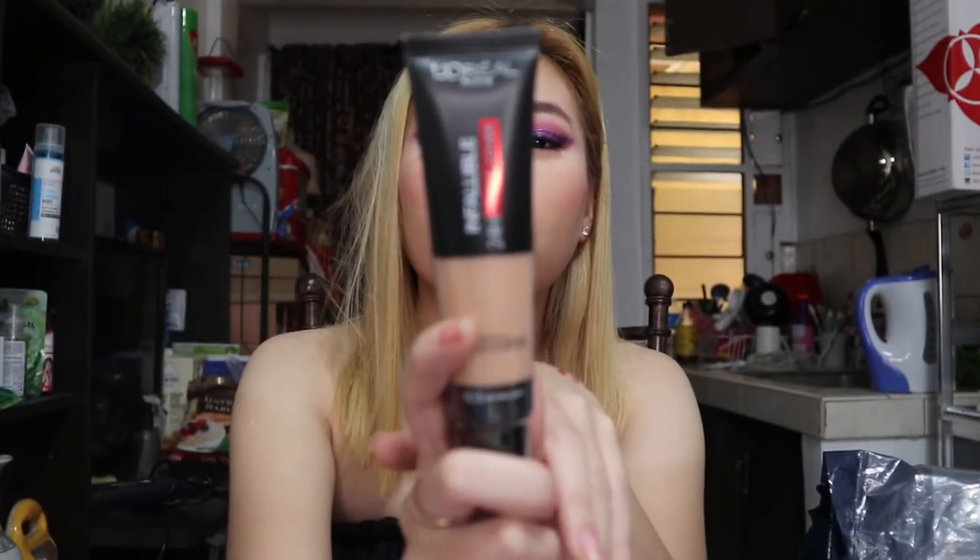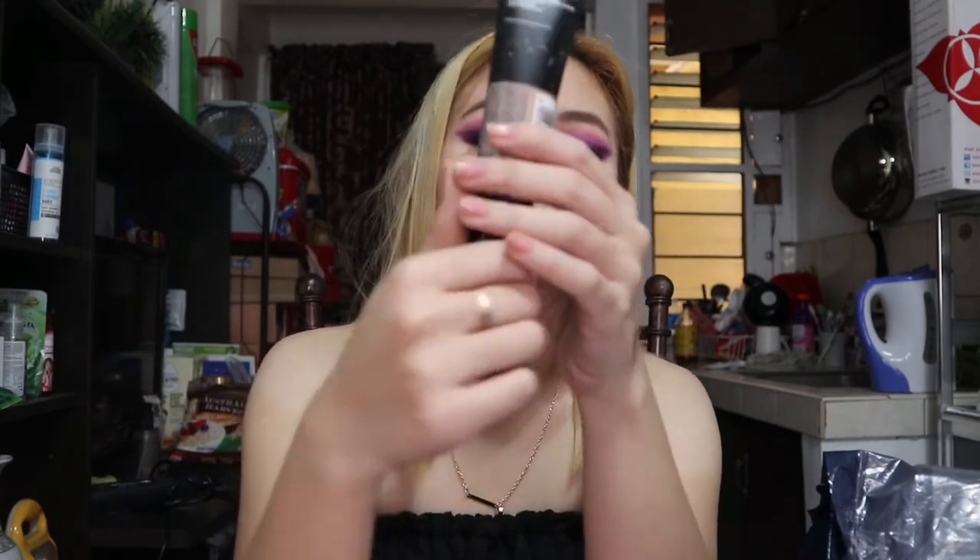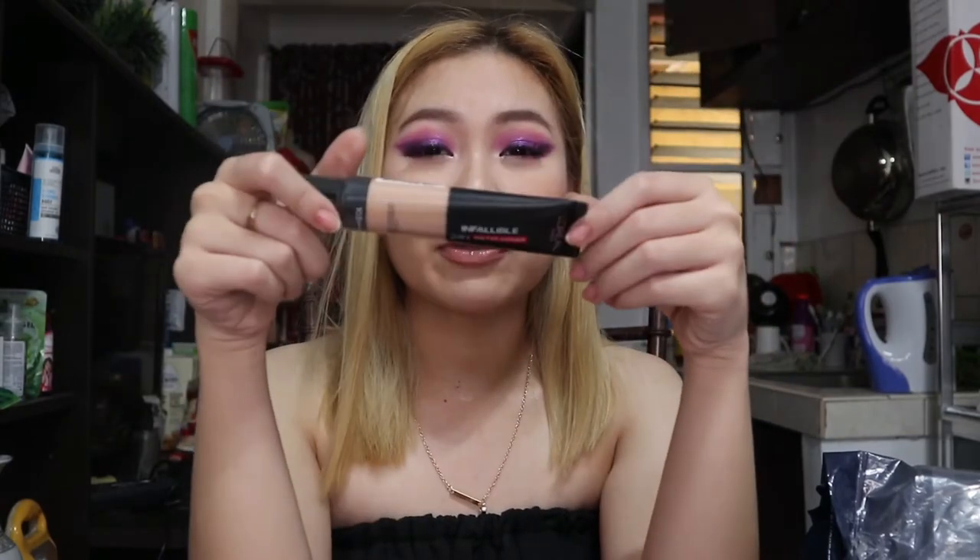Everyone was raving about this next one — I saw it reviewed by Anna Cay and Anklutz. It's the L'Oreal Infallible 24-Hour Matte Cover Foundation. I was really intrigued because their pro matte was said to be as good as the Fenty Beauty Pro Filter Foundation. I'm curious to see how it wears. I know it might be a bit late to review this, but I'll still do one.